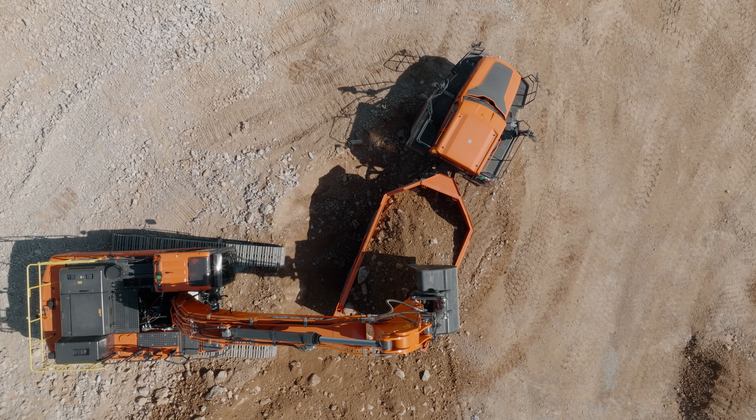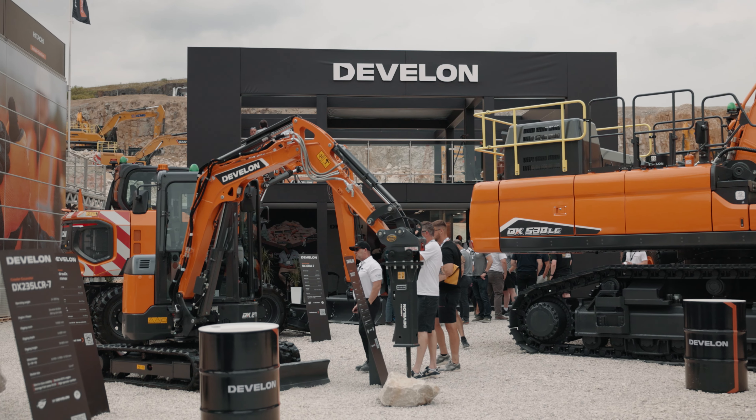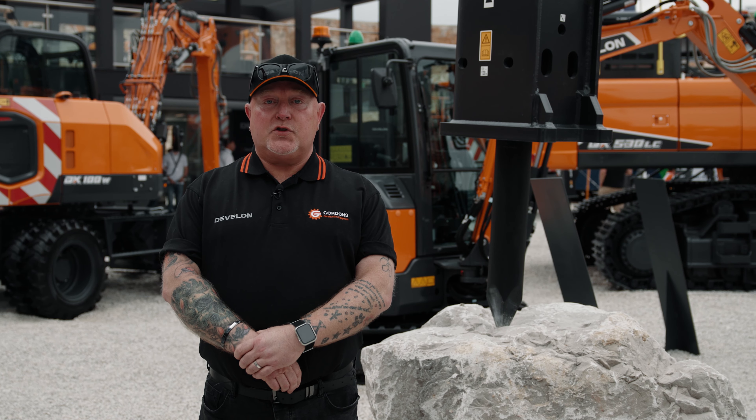I was motivated to represent the brand here at Hillhead — it's the perfect opportunity to meet customers, new customers, as it's the national show and we're one of the biggest brands out there. So it's the perfect opportunity to put the brand in front of the customers.